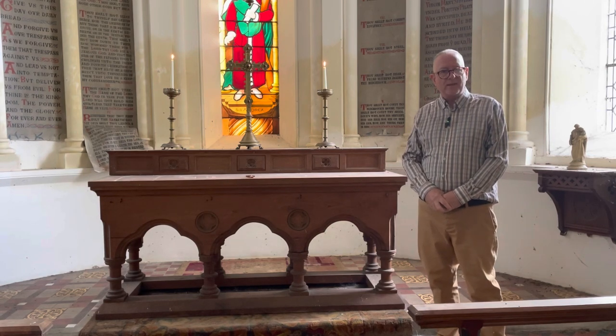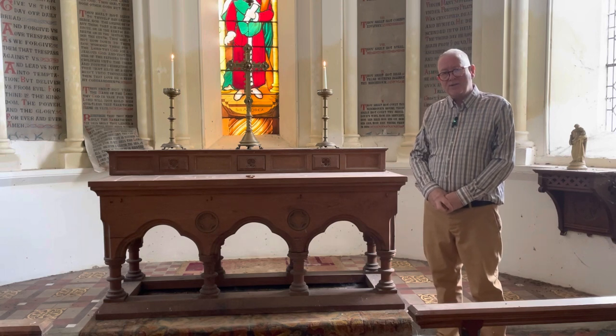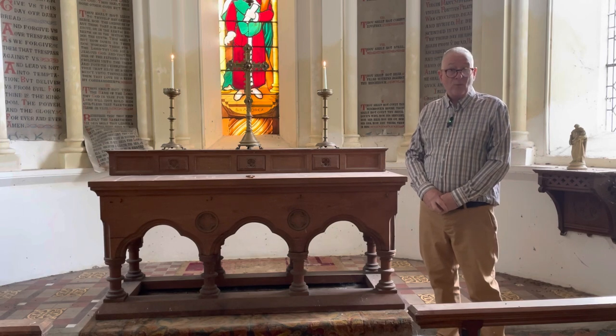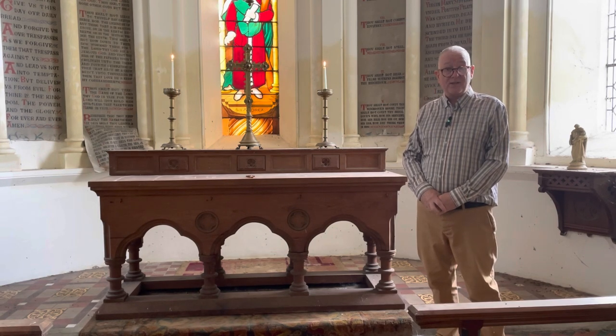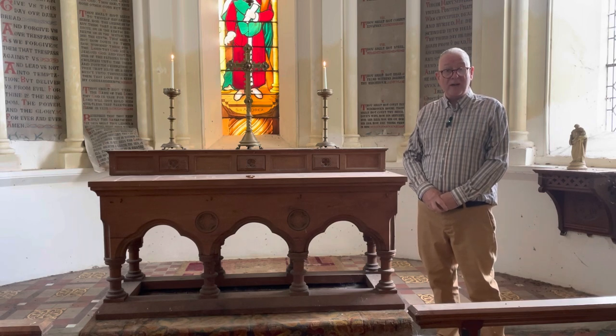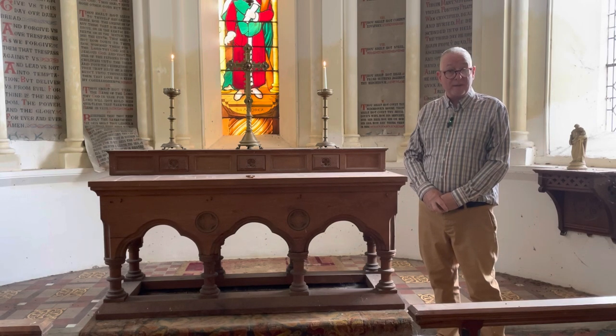This caused a little bit of a problem, because in the late 19th century, the Oxford Movement wanted a cross and candlesticks to be placed on the altar. And a few clergymen were actually imprisoned for placing them there.